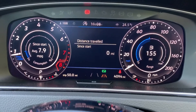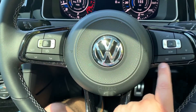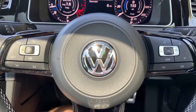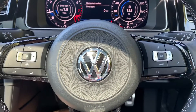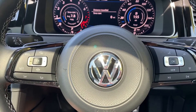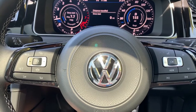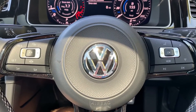Coming back to the steering wheel, the buttons I was using are here. We've got stereo controls and phone controls over that side as well. On the left hand side we have cruise control and speed limiter. This button in the middle — once you set your cruise control — allows the car to maintain its own distance between itself and the car in front, both slowing it down and speeding it up based on the speed of the car in front.